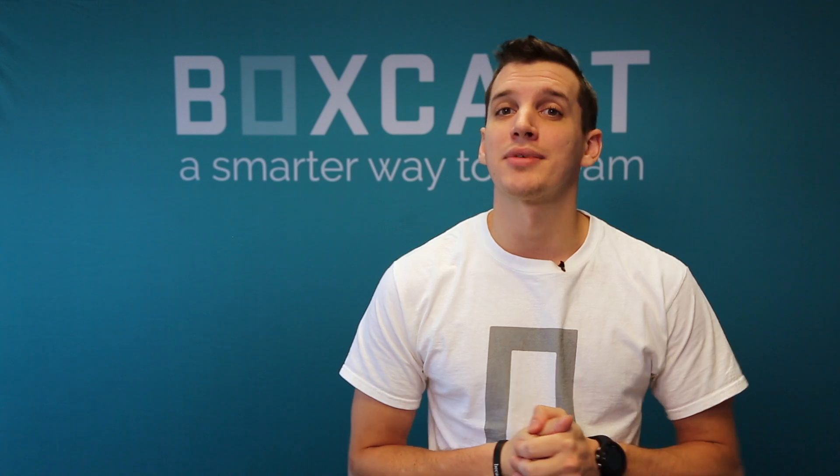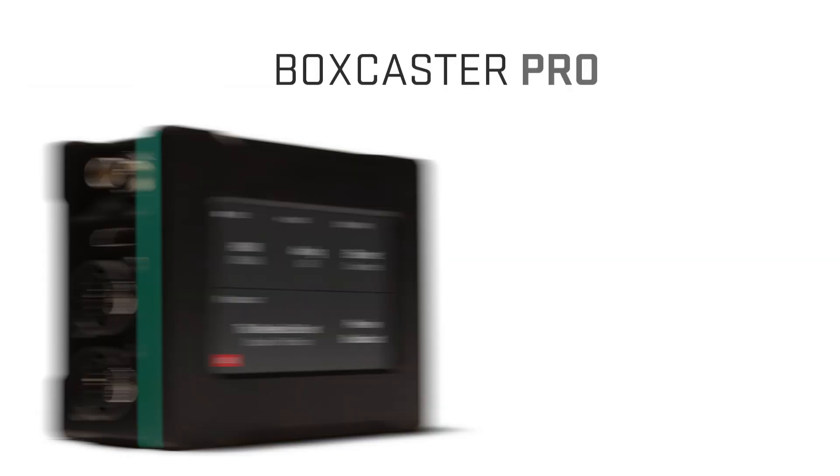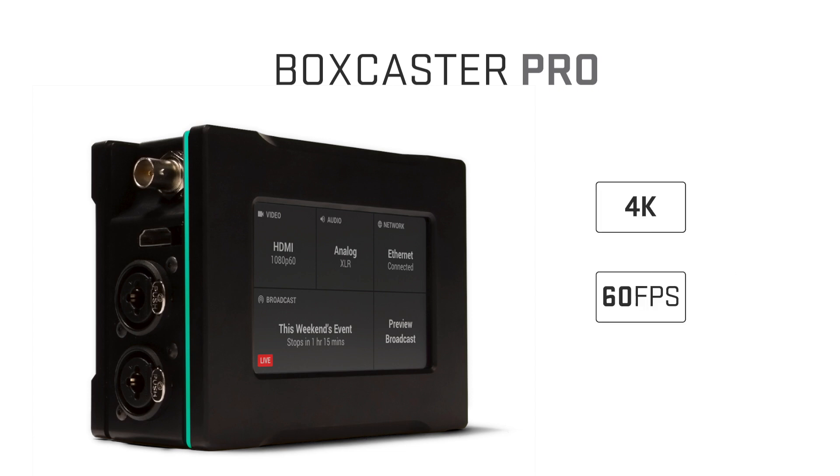So yes, HEVC compression allows us to more easily livestream 4K content, but it requires more advanced hardware, such as the Boxcaster Pro, to be able to compress the data. Fortunately, however, it also means that viewers with H.265-compatible devices will require less bandwidth and processing power to decompress that data and watch a high-quality stream.